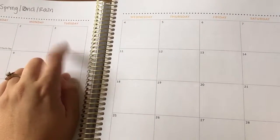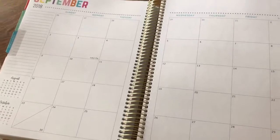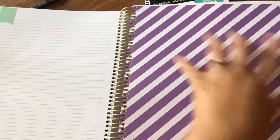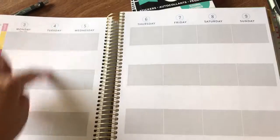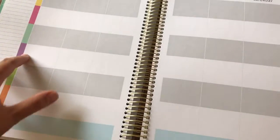It has a note space on the back of every month, then the month itself, and some months have quotes. It has tabs with the months already on them, a pre-dated calendar, and pre-dated weeks with vertical weeks and horizontal planning spaces — six different planning spaces. I use one each for Brian, Mom, Church, Home, My Juice Plus Business, and the kids, so I have a space for everything.